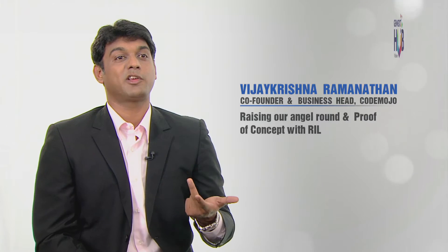GenXter helped us in three important ways: one, they introduced us to our investors; two, they gave us Reliance as one of our clients for POC; and three, they made us interact with a lot of experts from various sectors, which actually helped us a lot in designing the product and moving ahead.